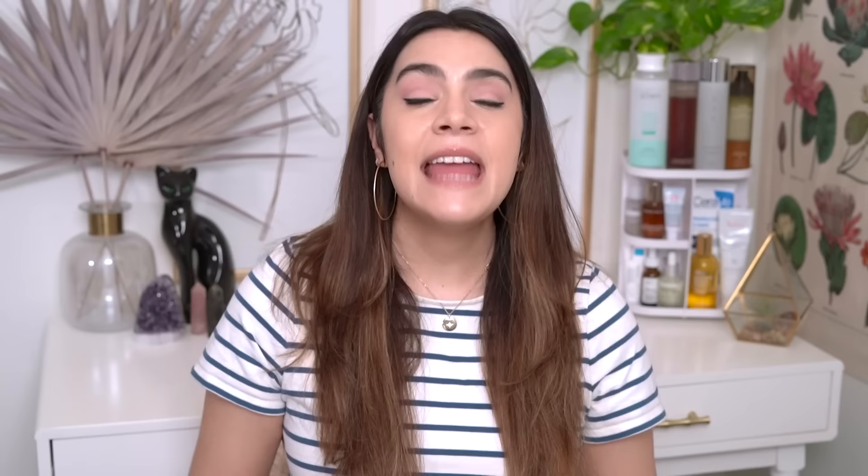Next up is the Advanced Snail Radiance Dual Essence. If you loved the original COSRX Snail Essence but wished it was oomphed up a little bit — maybe had a little bit more moisture, maybe helped brighten your complexion — what would you get if you took that and added those benefits? You would get the Advanced Snail Radiance Dual Essence. That's exactly what this product is.